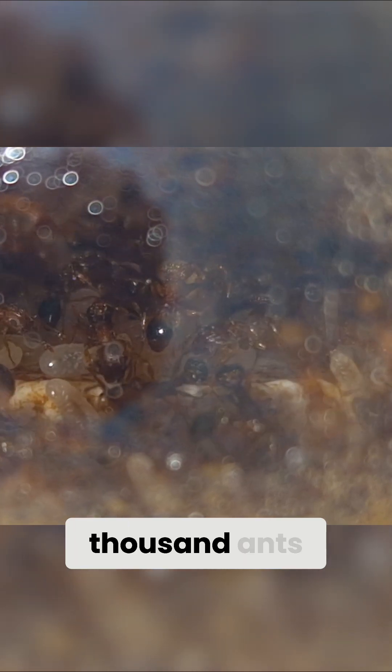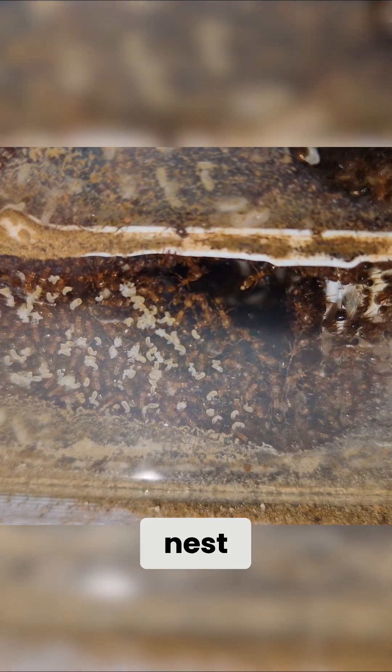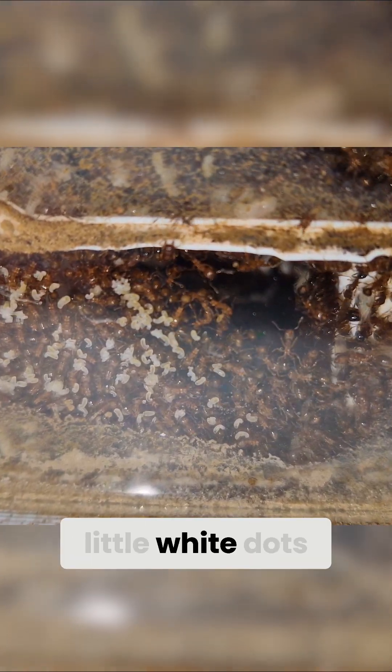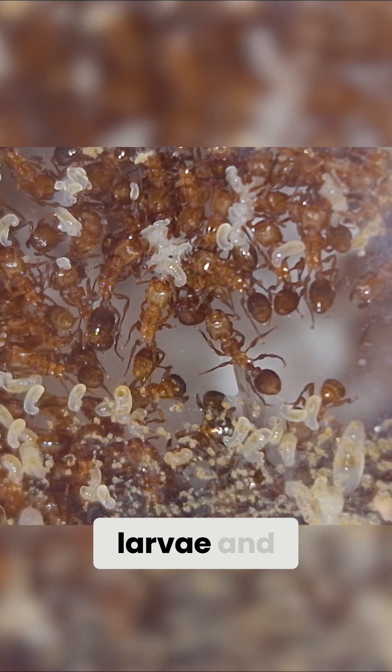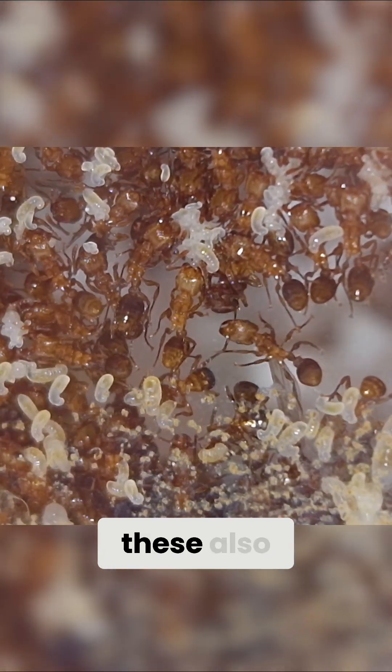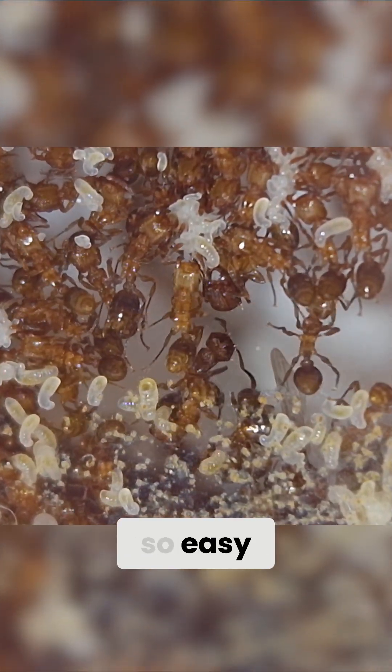Each of the 5,000 ants has a role, a place, and its own tasks. Some take care of the queens, some of the nest expansion. And all these little white dots? Those are the ants' eggs, larvae, and pupae. Of course, these also need to be cared for, and that's not so easy.